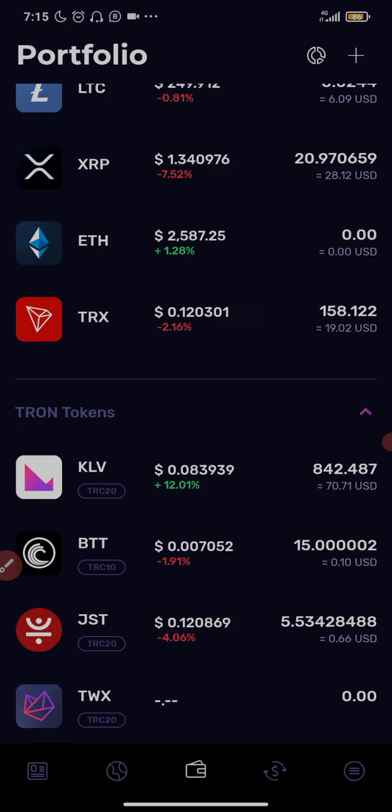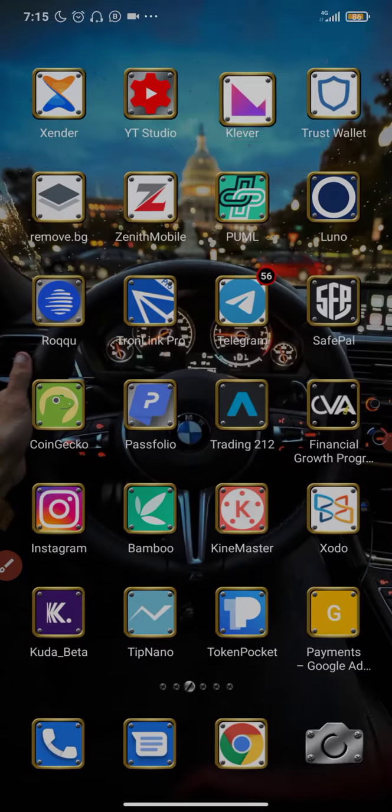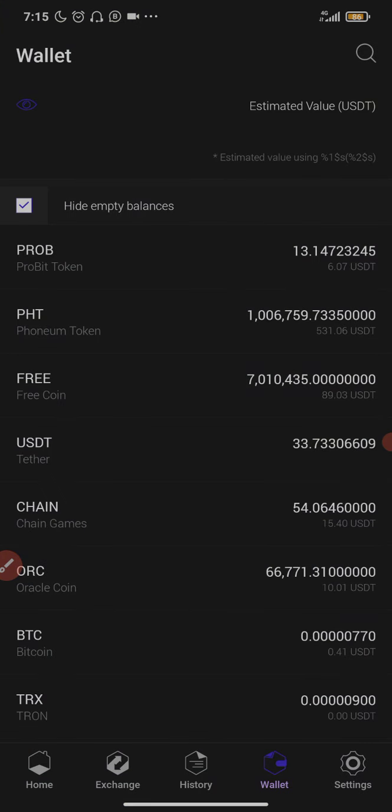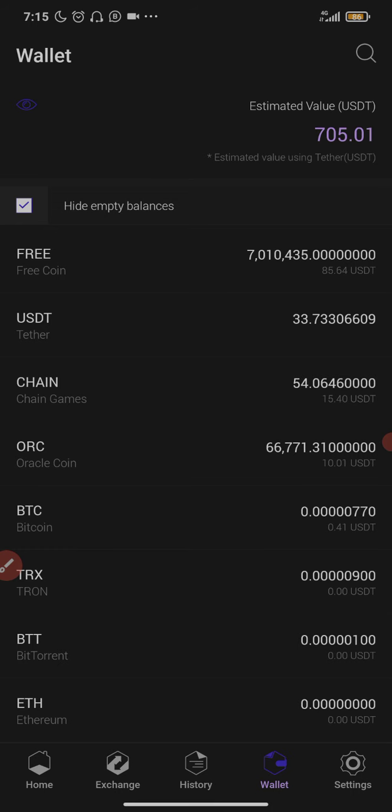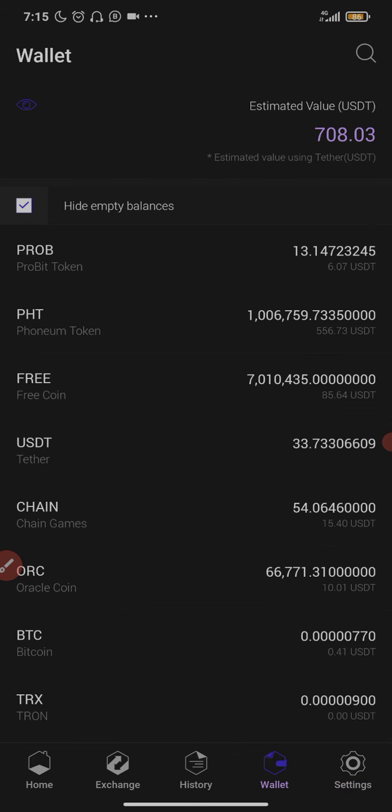To buy the PHT token I use ProBit. If you're watching this and you don't have a ProBit account, you'll find the ProBit registration link in the description box — click it to create your account. This Phonium Token is created on the TRON blockchain, so apart from ProBit you can also buy it on Poloni DEX, but I recommend using ProBit. You can also withdraw it to your Clover wallet after buying.